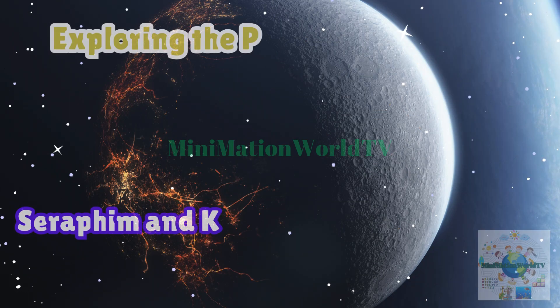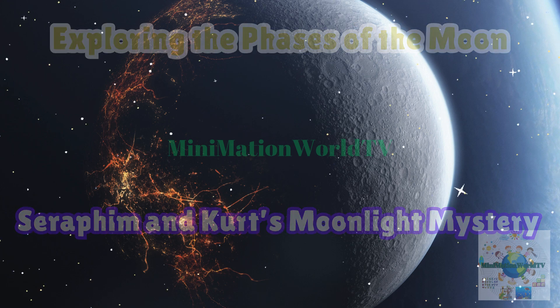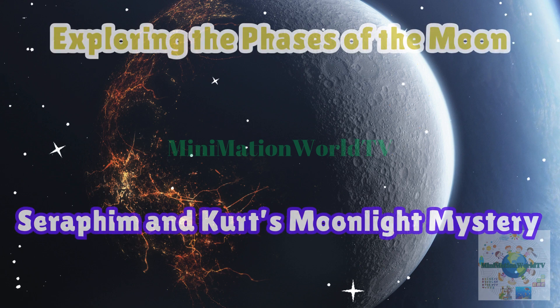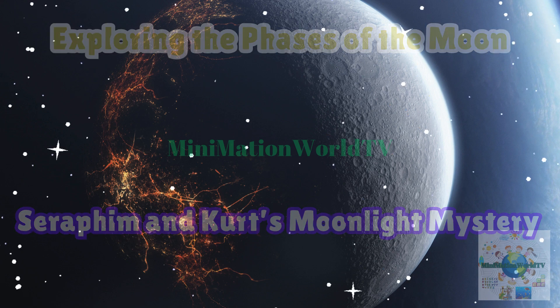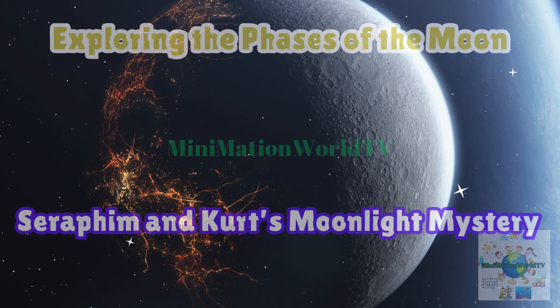Welcome back, Minifans. Are you ready to join Seraphim and Kurt for another amazing adventure? Today, they're solving a big mystery: the moon. Why does it look different every night? Stick around to find out. Let's go.